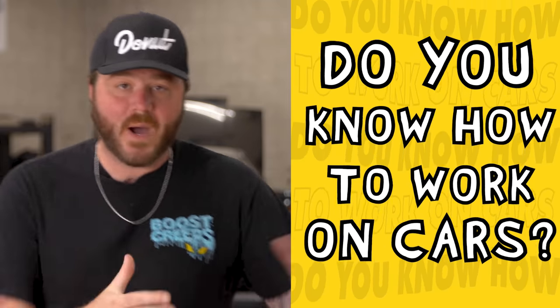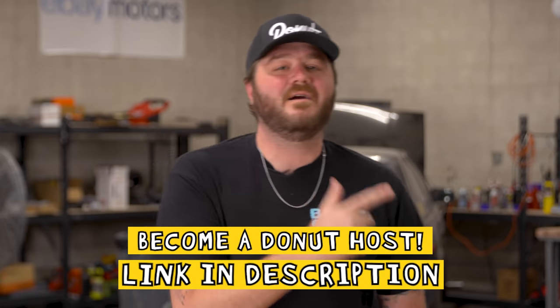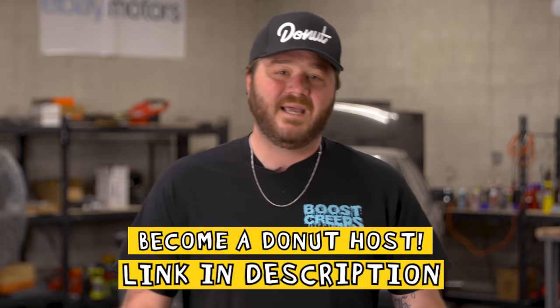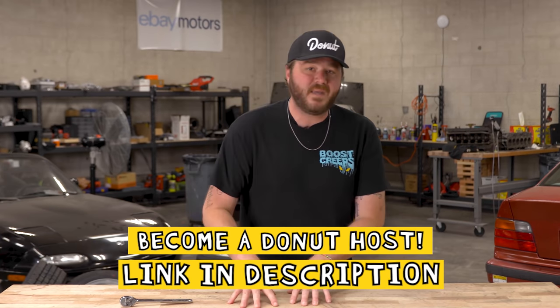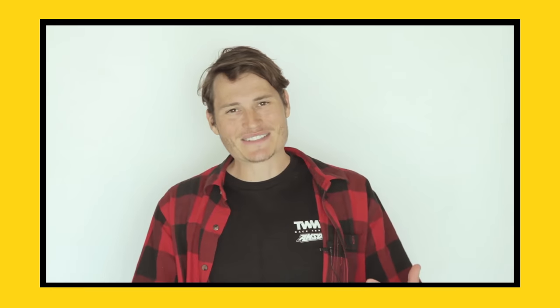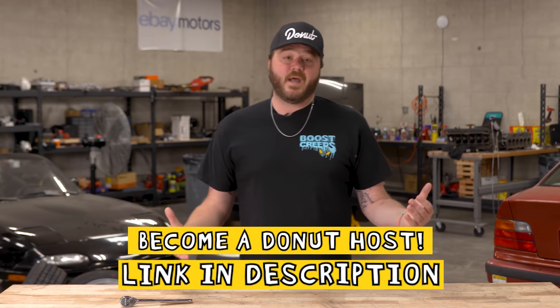Donut is looking for new hosts. Do you love cars? Do you know how to work on cars? Do you have a potentially unhealthy desire to be the center of attention? Then go to the link in the description below. We're looking for the funniest person in the pit crew, the most hilarious person in the shop. The last time we did this, we found both Zach Jobe and Jeremiah. You could seriously be next — click that link and let's make videos about cars together. Thank you guys so much for watching this episode of Bumper to Bumper. Follow me on Instagram at Jeremiah Burton, and follow us at Donut Media. Until next week, bye for now.